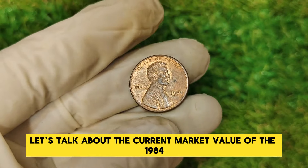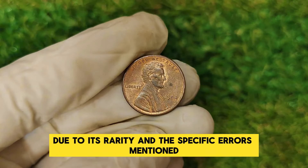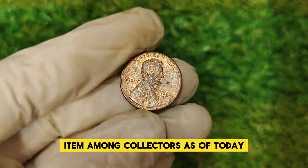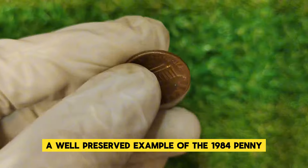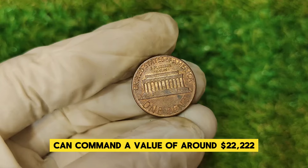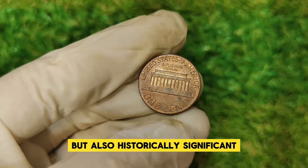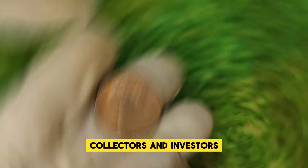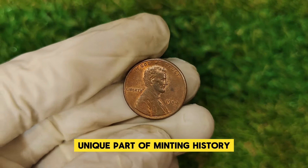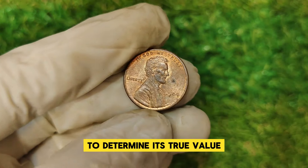Let's talk about the current market value of the 1984 Lincoln one-cent penny. Due to its rarity and the specific errors mentioned, this coin has become a highly sought-after item among collectors. As of today, a well-preserved example of the 1984 penny with significant errors can command a value of around $22,222. It's not only rare but also historically significant, and collectors are willing to pay top dollar. If you come across one, have it evaluated by a professional.